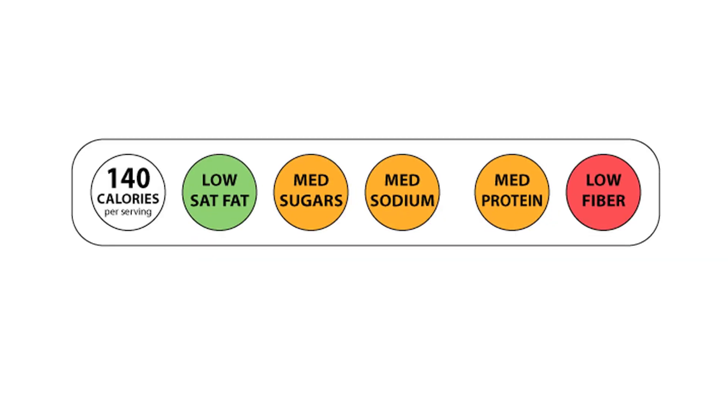The traffic light has red, green, and yellow circles to alert customers to low, medium, and high amounts of fat, sugar, and salt in foods.